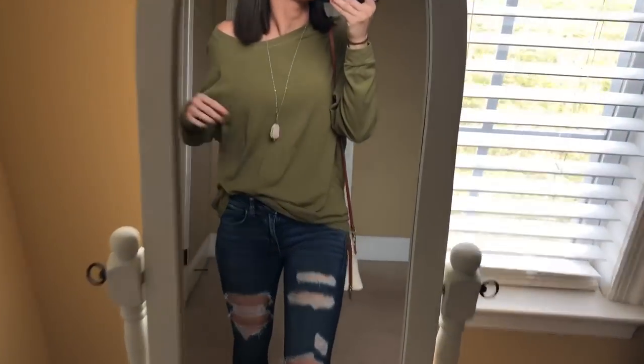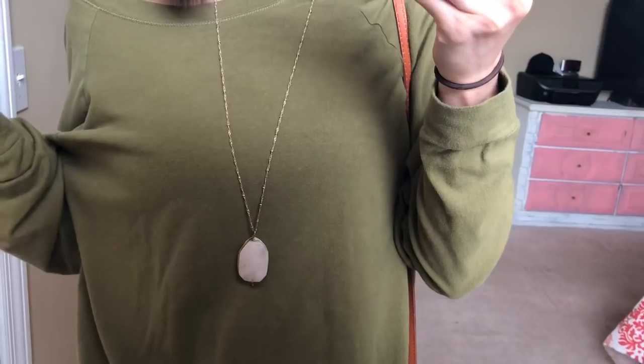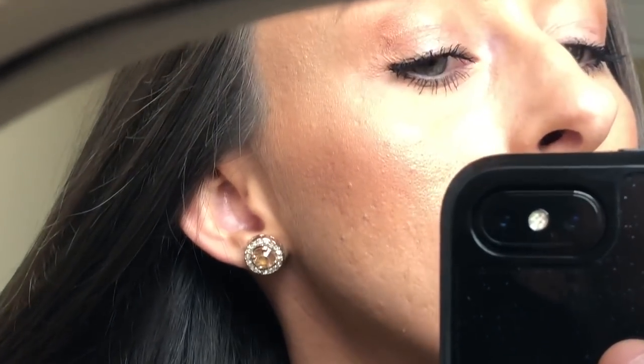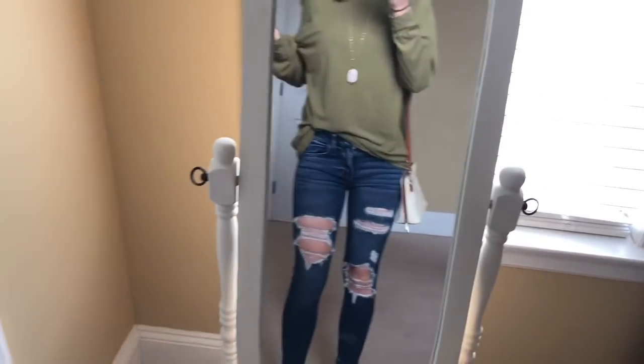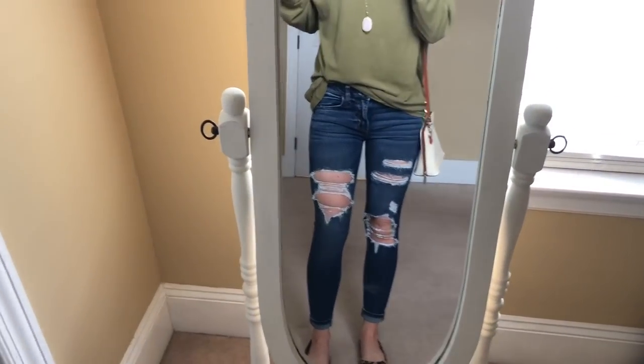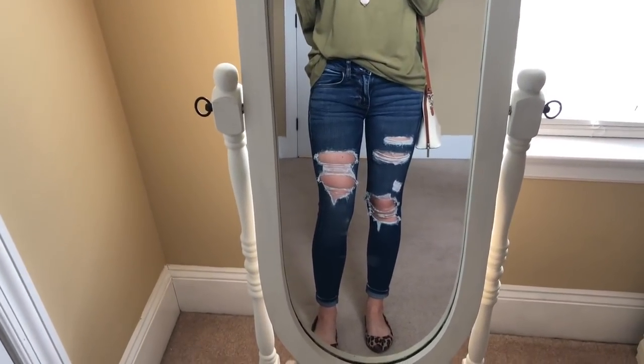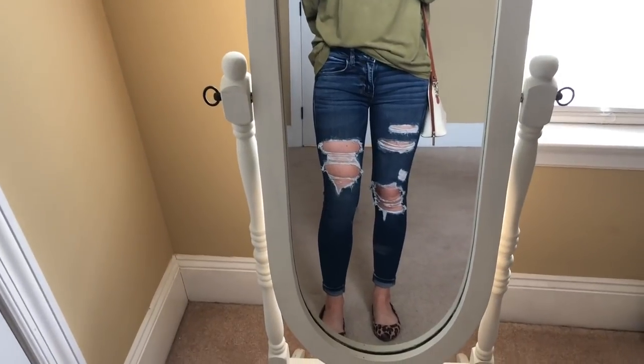I got this necklace from Francesca's, which is where I buy a ton of my jewelry. My earrings are rose gold, I got those from Francesca's as well. My jeans are from American Eagle because I'm obsessed. I also love Old Navy jeans, but I love American Eagle's jeans because they last for literally ever. I've had some of their jeans for like 10 years.